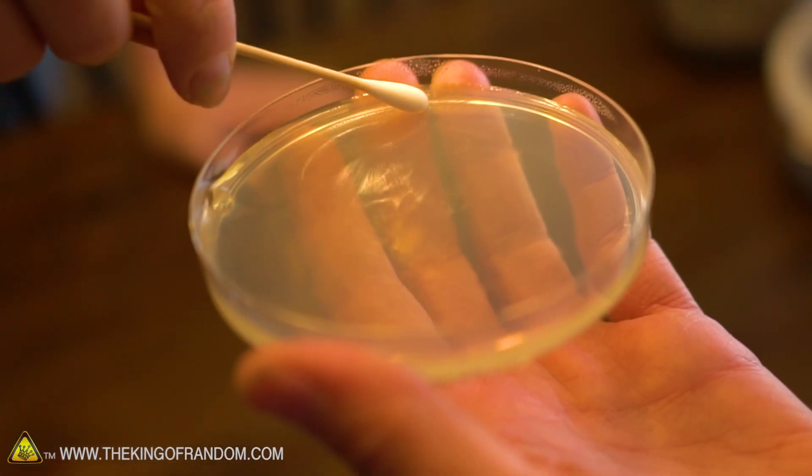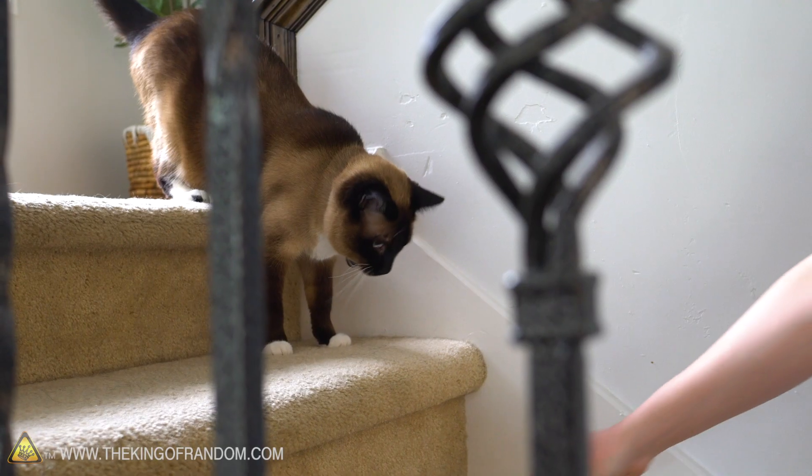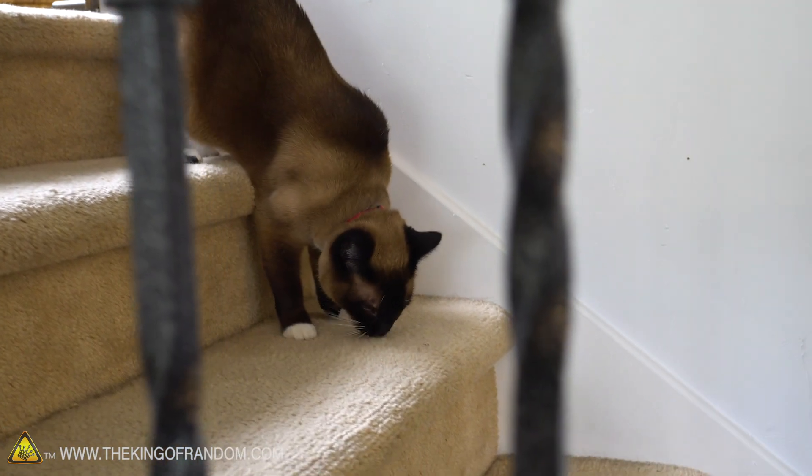This is by no means an end-all laboratory double-blind trial or any of that, but it is testing what kind of results we can get. We can also try a cat — I've heard that cat mouths are actually particularly dirty.